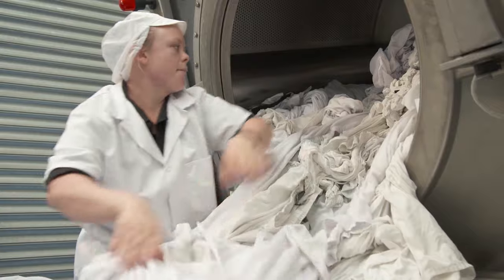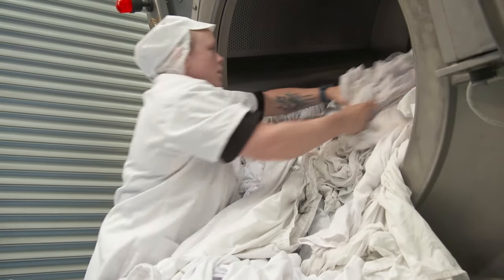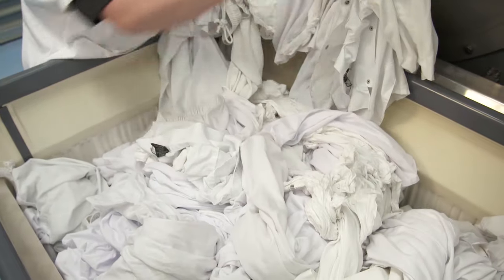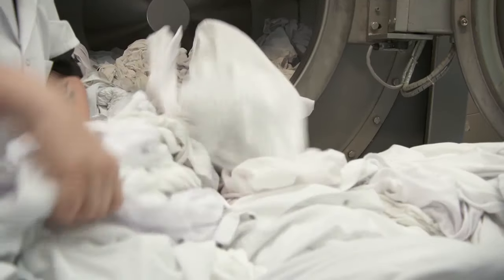When our team are handling garments, they always wear a white coat and a white cap. This means that the garments are kept clean. There's no risk of any cross contamination. What we achieve with going through this process is top-notch hygiene, and it couldn't be any better.